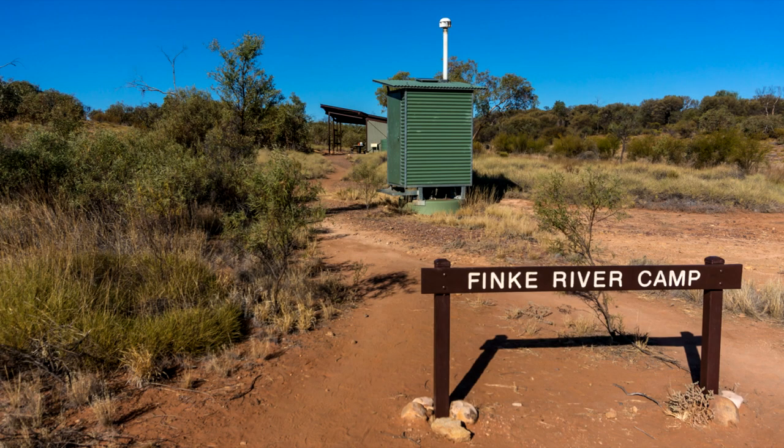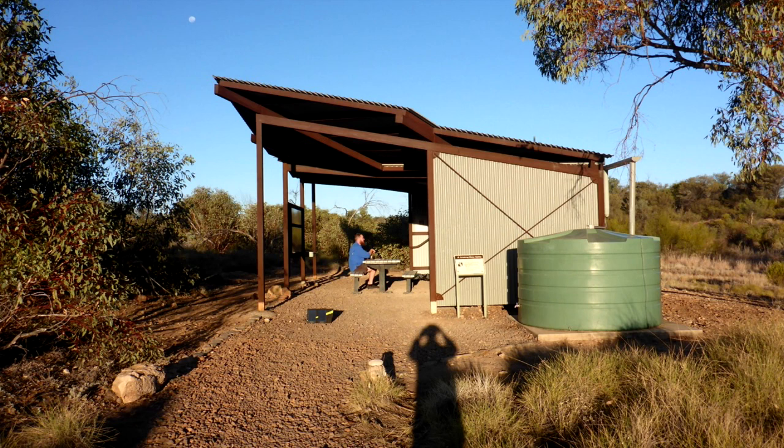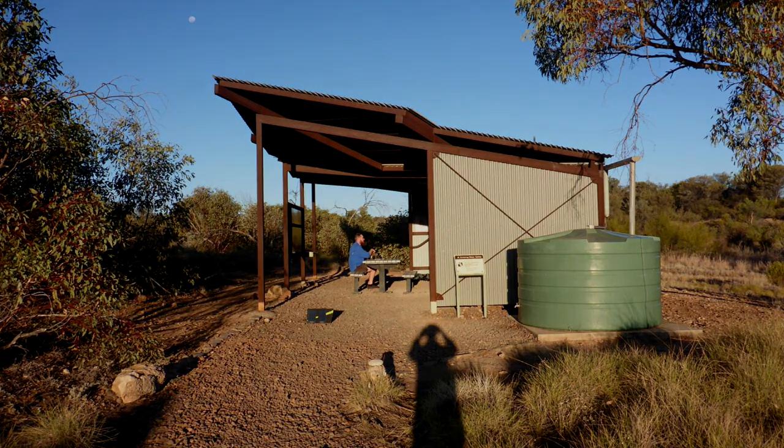Walking west to east, Fink River Camp is the first camp with a three-sided shelter. I tried it out together with three other hikers — shoutout to Mike, Charlie and Gorge. Here's my first impression of the shelter.